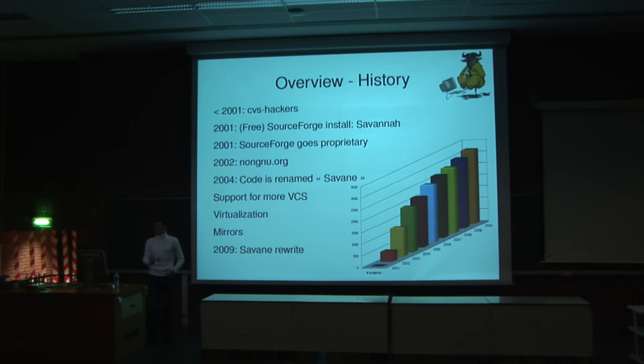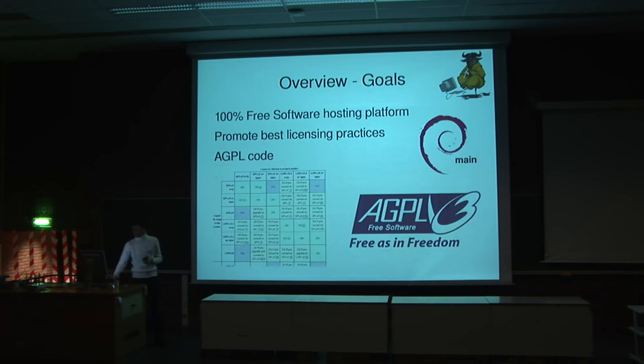What is different about our platform? First, we are showing that you can make a free hosting platform using only 100% free software. We don't use any non-free software — we have no need to. We use in particular all the packages from Debian. All the code that we write, including Savanna, is under the AGPL license.